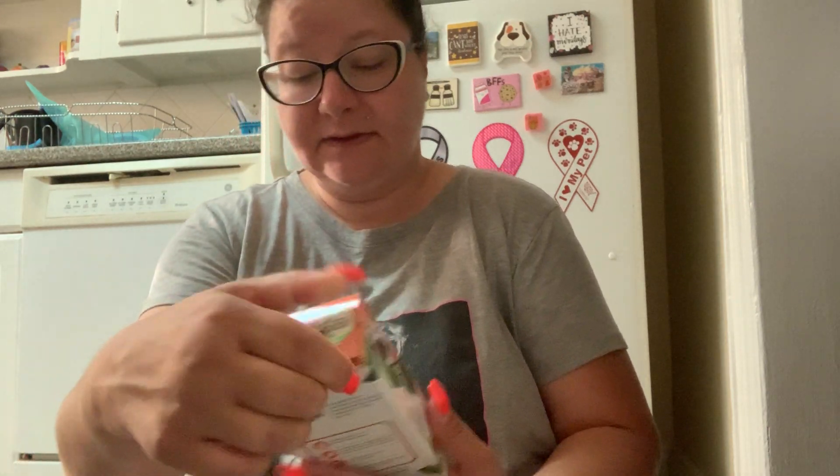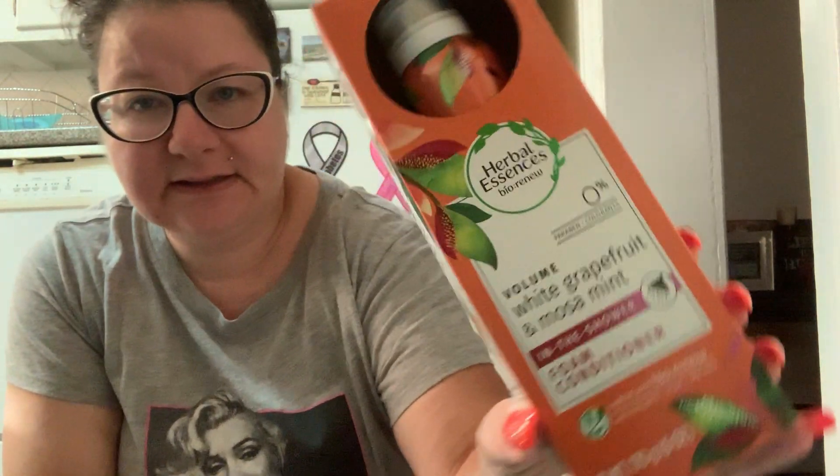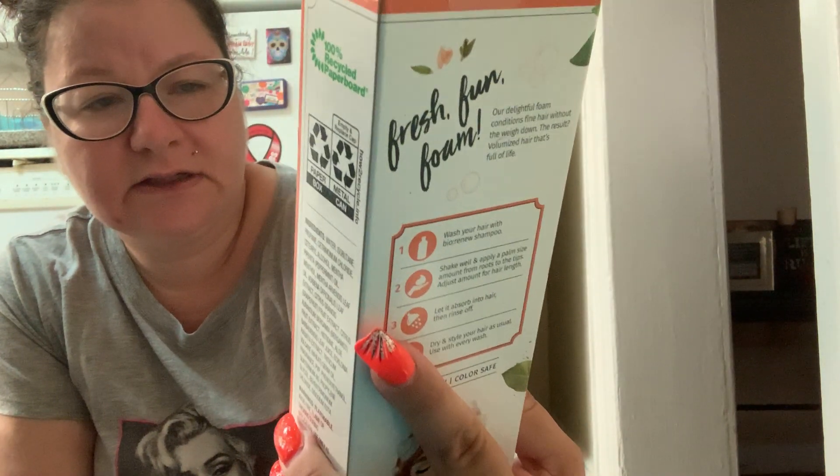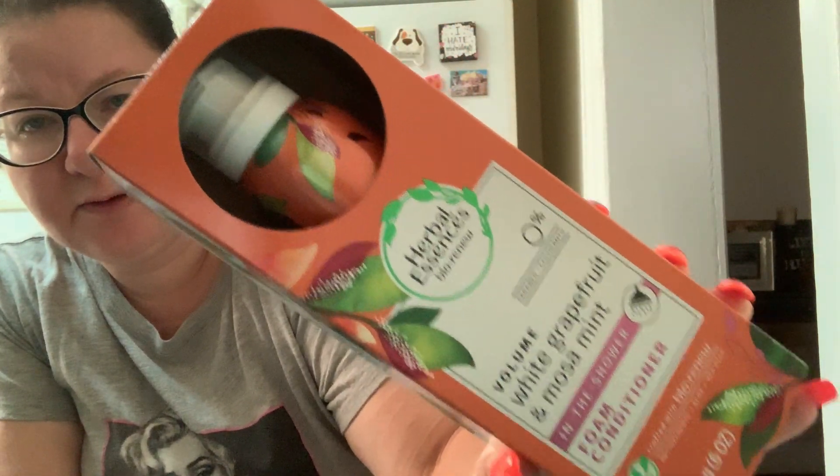Then I found these hair products. This is a brand name item. I found this Herbal Essences Bio Renew Volume foam conditioner. Very pretty bottle and everything — I'm a sucker for packaging, and the packaging on this got me.